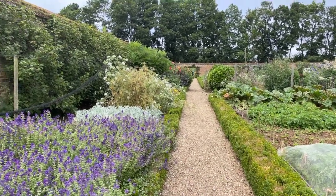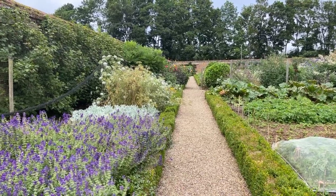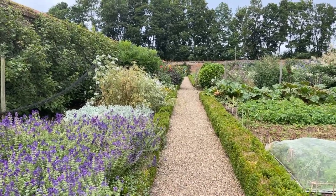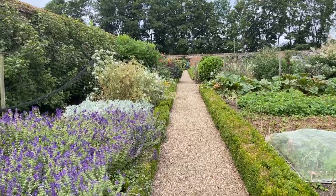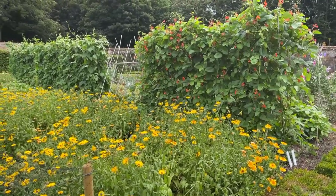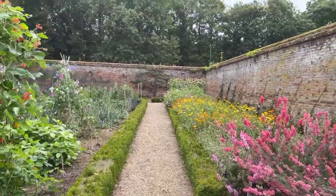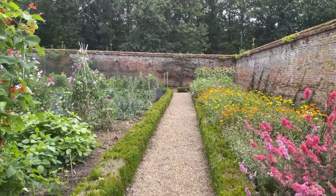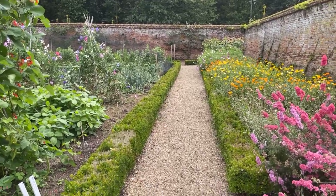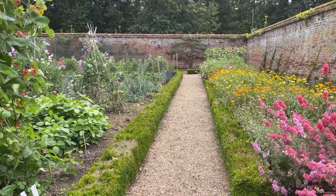Today Mike and I have come to the open gardens at the Ward Garden at Sall in Norfolk near Reefham for some inspiration. The Ward Garden is managed by three gardeners and it's absolutely stunning. I love the gravel paths and with the box hedging either side, it makes it a really nice garden to walk around.